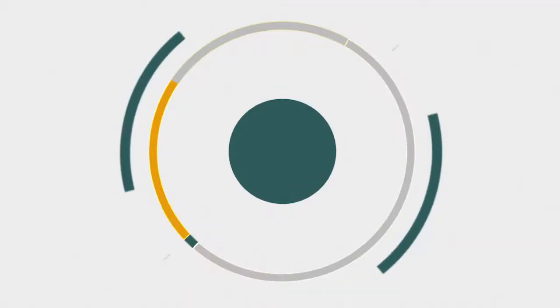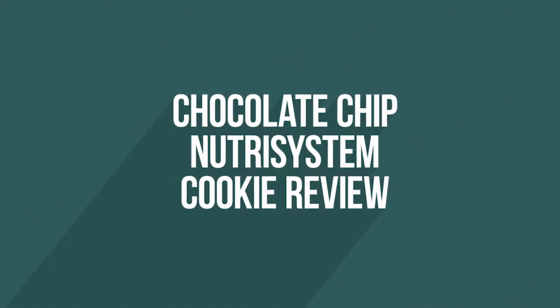Can a chocolate chip cookie be good for diabetics? We're doing a food review today, so let's find out. Hi everyone, my name is James Marin. I'm a holistic registered dietician, environmental nutritionist, author, speaker, and diabetes expert.